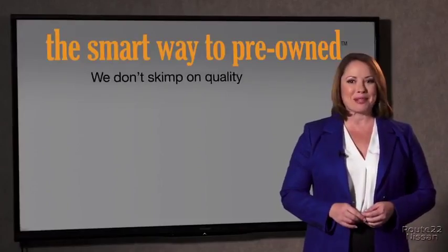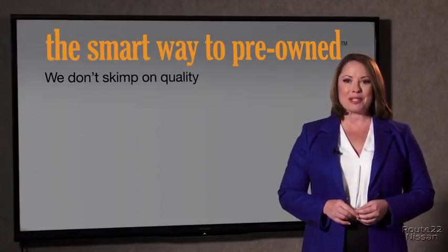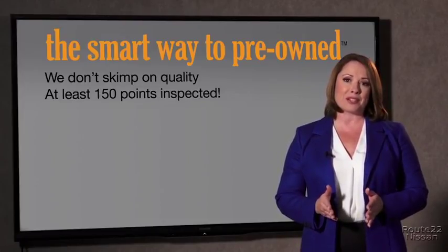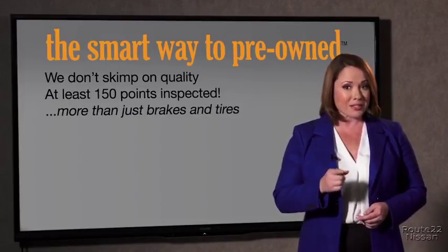They only check two things. The tires and brakes are just adequate, not even good. What is that about? Why take chances? Your life and those of your loved ones should be more important than that. That's why we don't skimp on quality — all of our pre-owned vehicles go through at least a rigorous 150-point inspection, checking more than just brakes and tires.